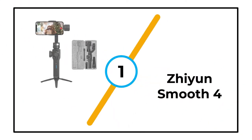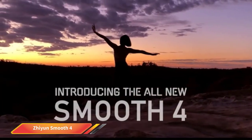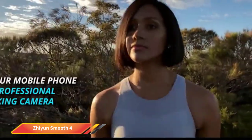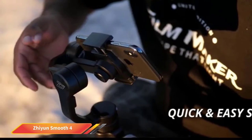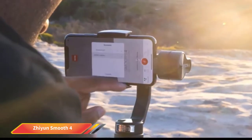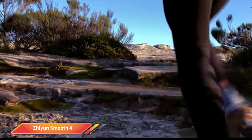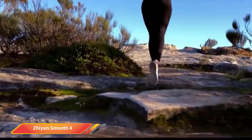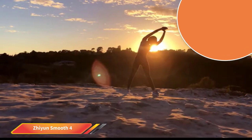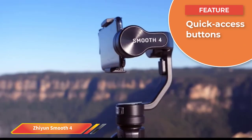Number 1: Zhiyun Smooth 4. The Zhiyun Smooth 4 is a robust 3-axis gimbal with performance on par with the DJI OM series, to which it's often compared. More than just a cheaper alternative, it's a fantastic contender in its own right. This gimbal gets all the basics right: long battery life, a stable mount that accepts most smartphone models, and various useful shooting modes like object tracking and time-lapse. What we like best about the Smooth 4 is the range of control buttons that give quick access to most tools and shooting modes.